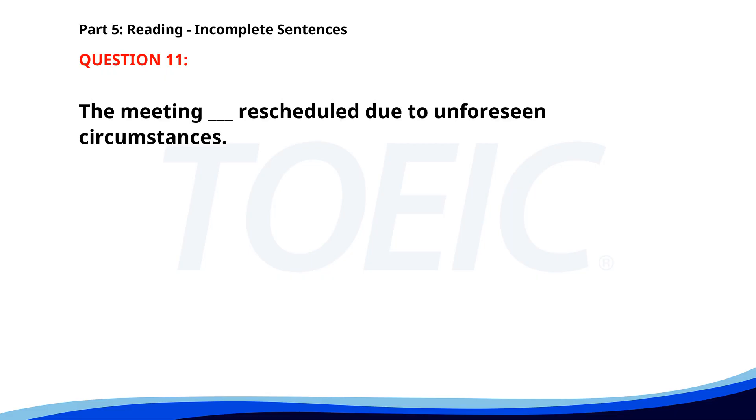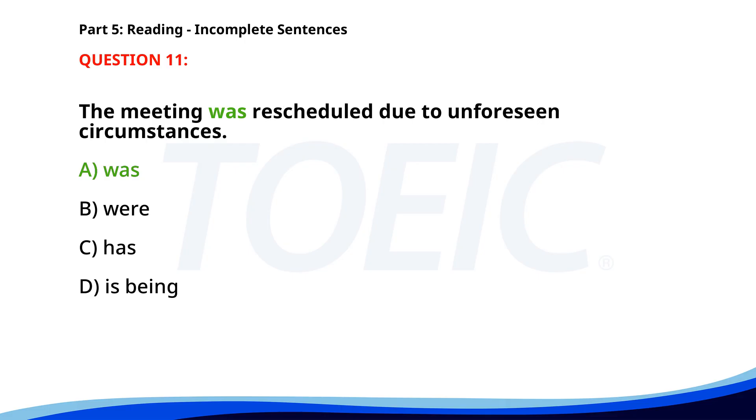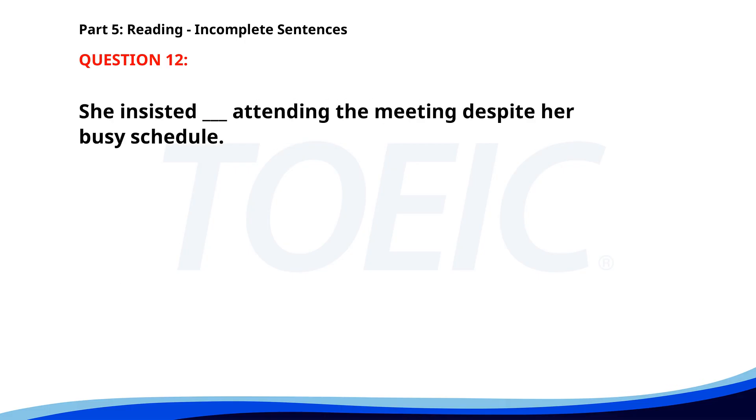Number eleven. The meeting ___ rescheduled due to unforeseen circumstances. A. Was. B. Were. C. Has. D. Is being. The correct answer is A: Was.